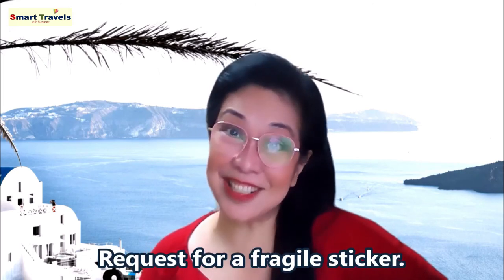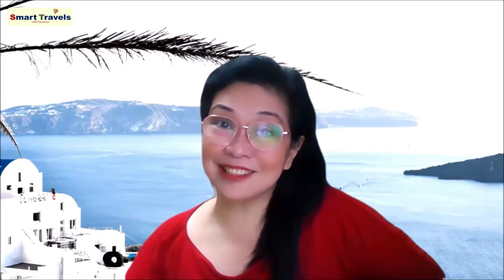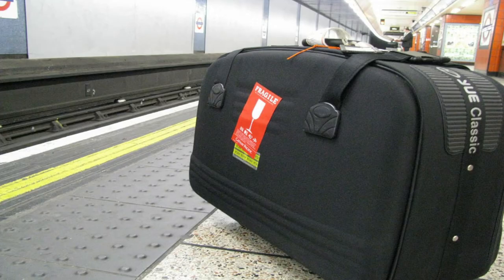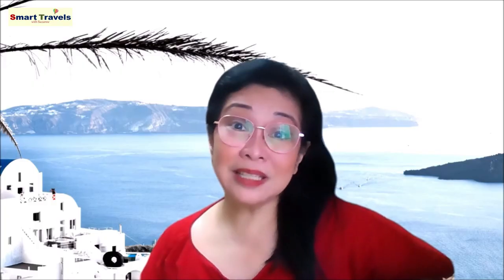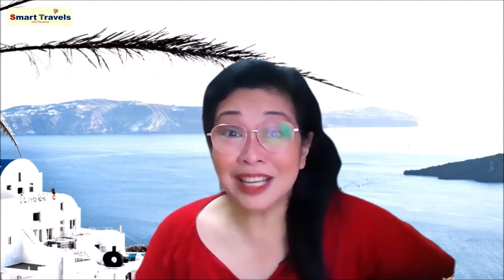Number fifteen: request a fragile sticker. Ask the check-in counter attendant for a fragile sticker, even if you don't have anything breakable in your suitcase. First, this will hopefully ensure that your baggage is handled with care. Second, baggage marked fragile is typically taken off the plane first, which means you won't have to wait too long at the baggage claim area.